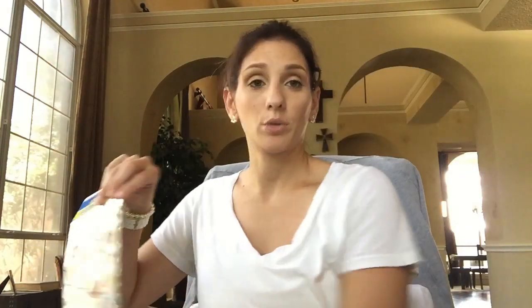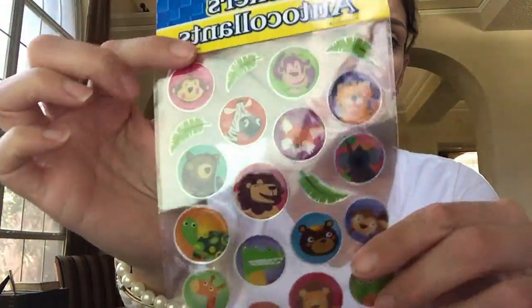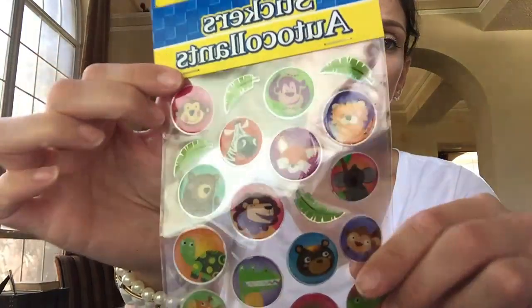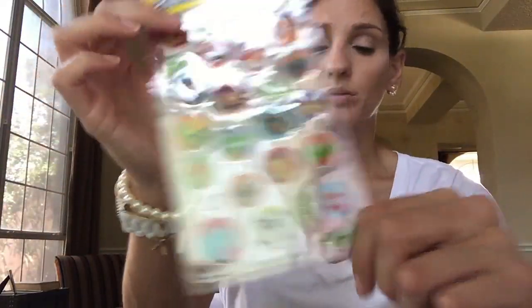I bought some stickers - if you watch my videos, you know I will always haul some stickers. These are really cute - they're like safari animals. So cute. This neighborhood that I lived in, no one really came by to trick-or-treat, but this year I have a feeling I'm going to get a lot.